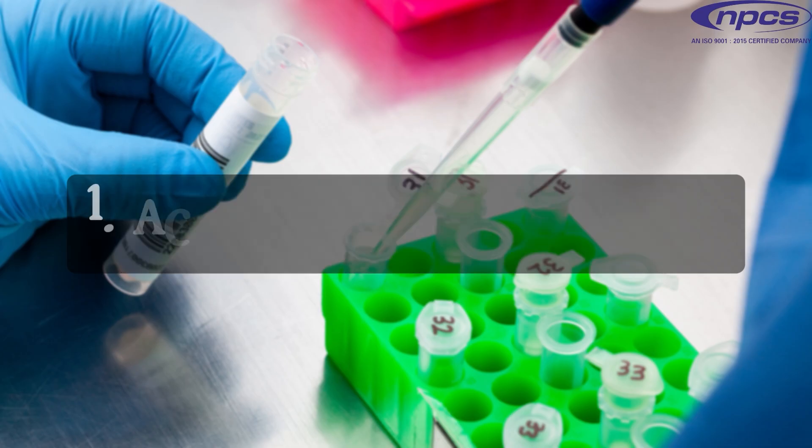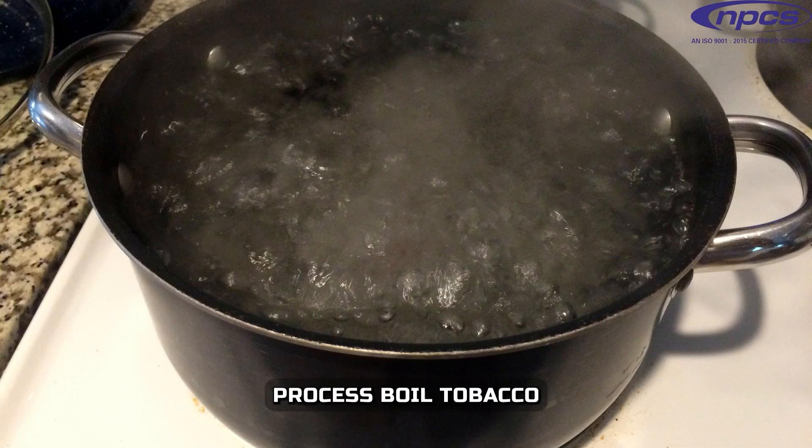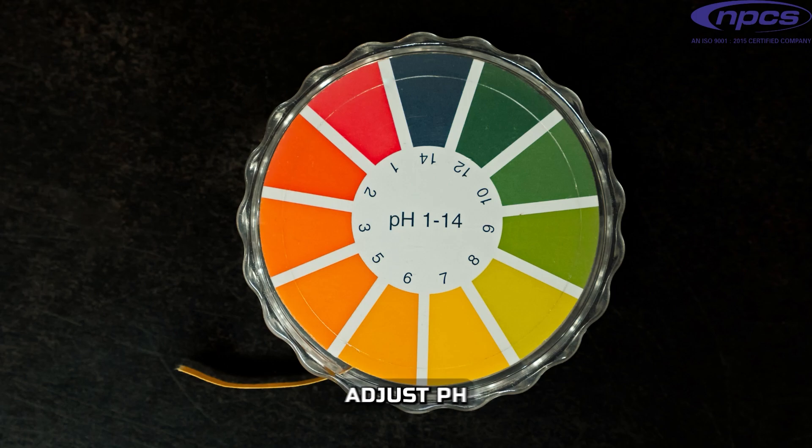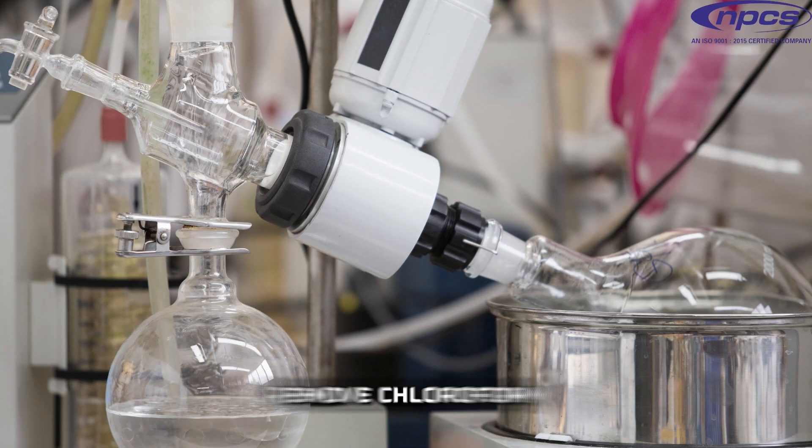Extraction Methods: Acid-Base Extraction — boil tobacco waste with water, add sodium carbonate, adjust pH and extract with chloroform, then remove chloroform using a rotary evaporator to obtain crude nicotine.